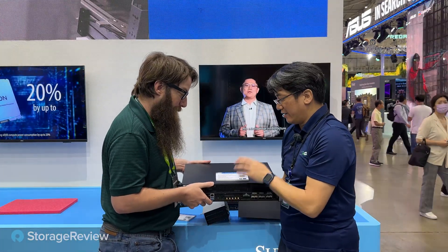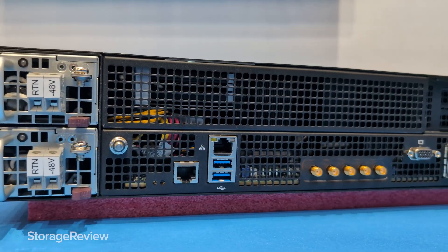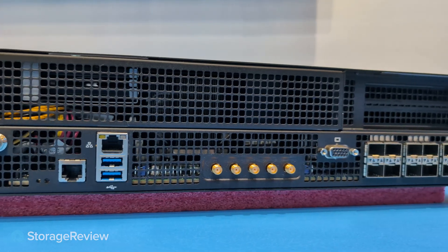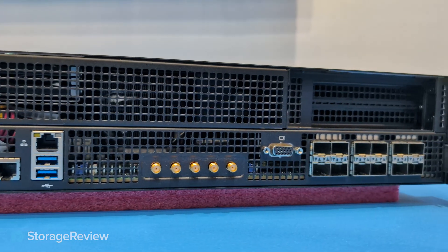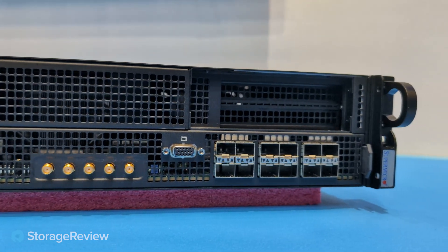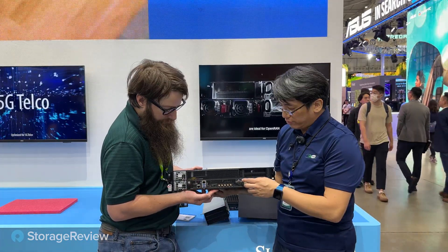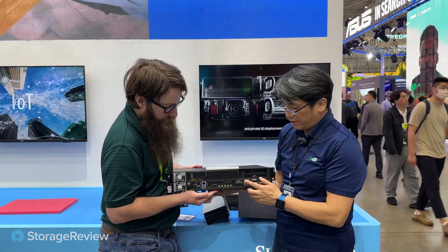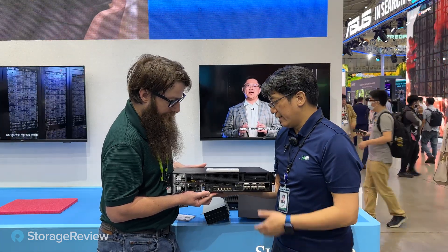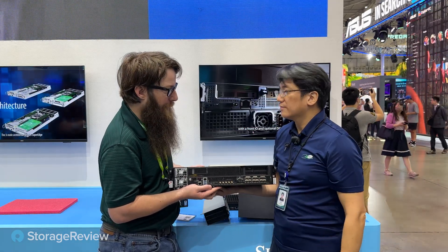This is the short depth and ultra short depth, OpenRAN compatible system. We treat this as a distributed unit in a 5G application. I see a lot of networking here — we can connect with GPS for time-sync compatible features, so it has a built-in GPS receiver for that. There are also 12 SFP connectors — the SFP-28s, so those are 25 gig. Good 5G appliance for edge networking.